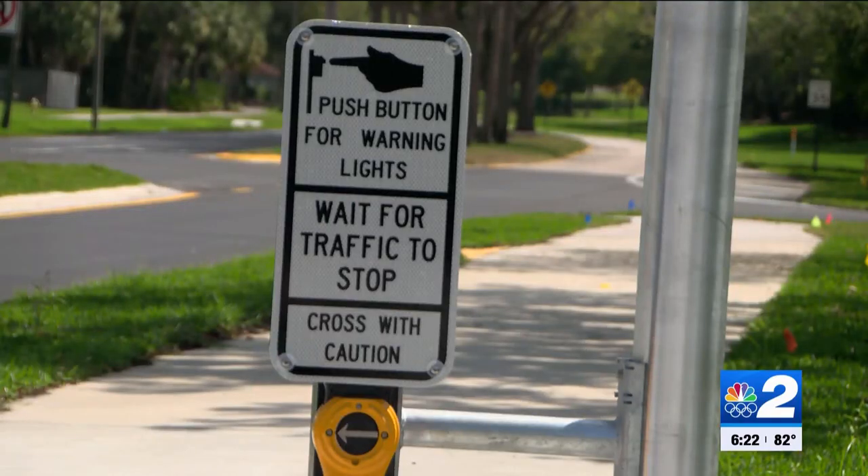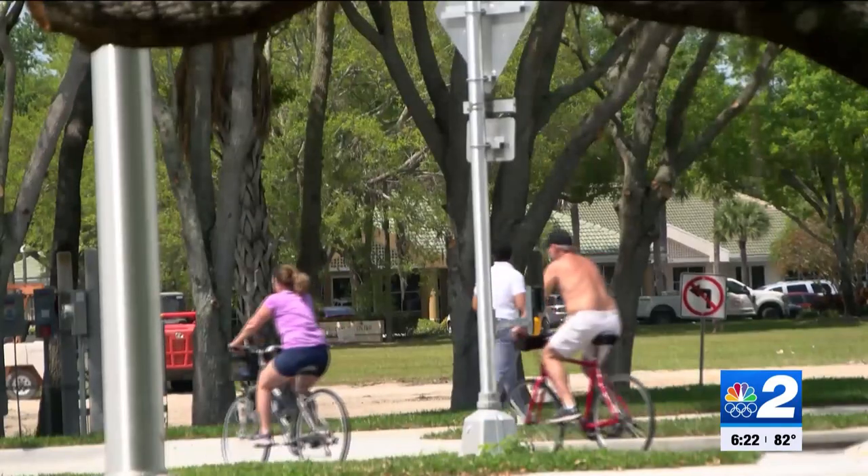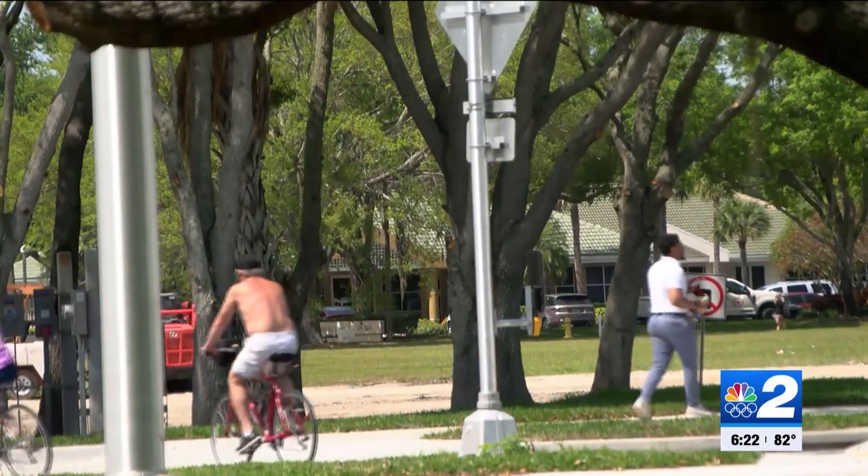Officials hope the project will make things easier for pedestrians and bikers too. People in the area are happy the roundabout is coming, but hope drivers learn quick. It's just a harder learning curve with a roundabout compared to a signal being there.